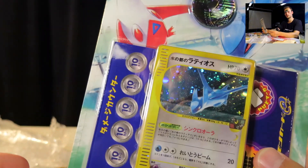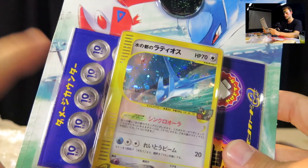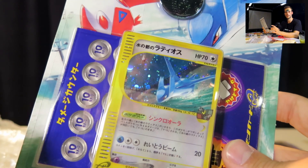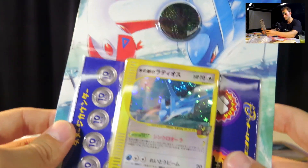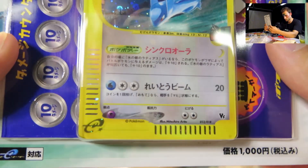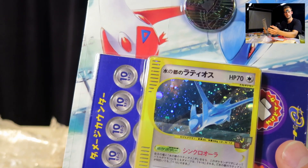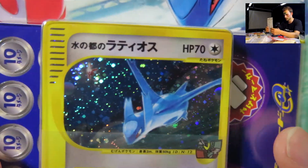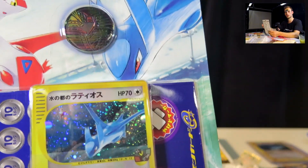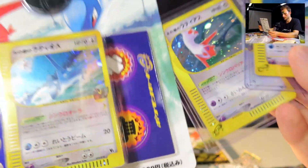One more interesting fact about this deck: these cards are the only cards in Japanese where third-generation Pokémon got the E-series card design. The E-reader border never came with third generation in Japan — it did in English, but not in Japan. So this deck was right on the transition between second and third generation. Pretty unique stuff.